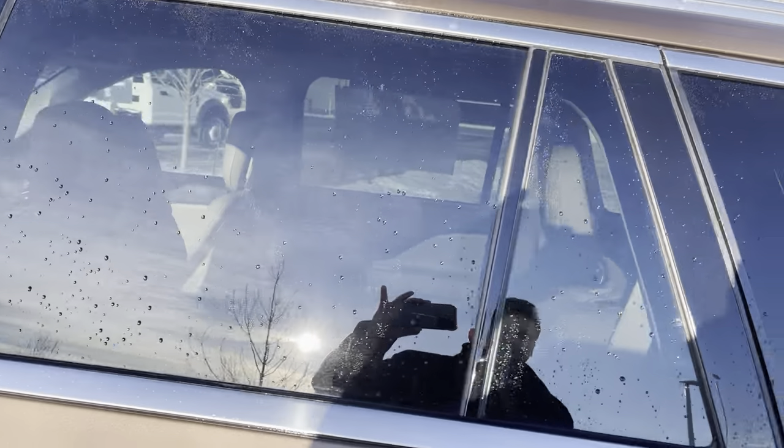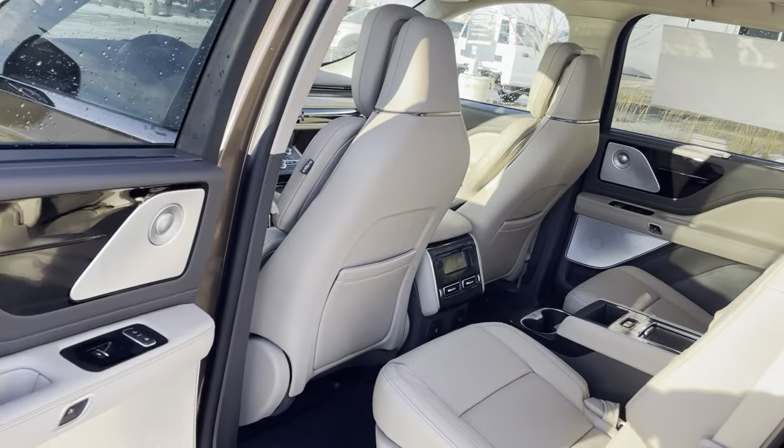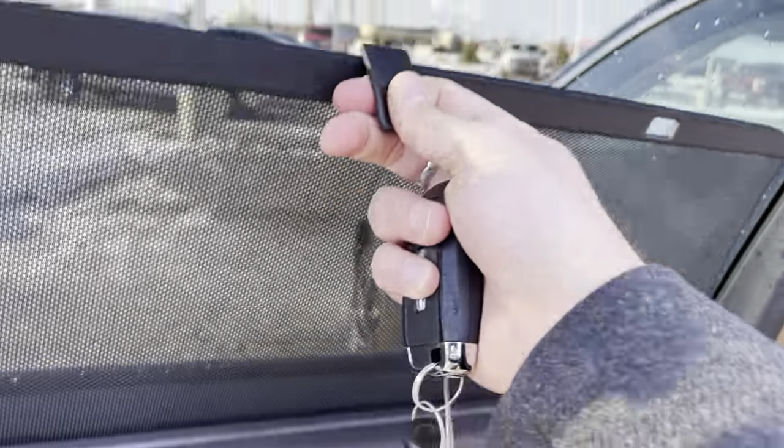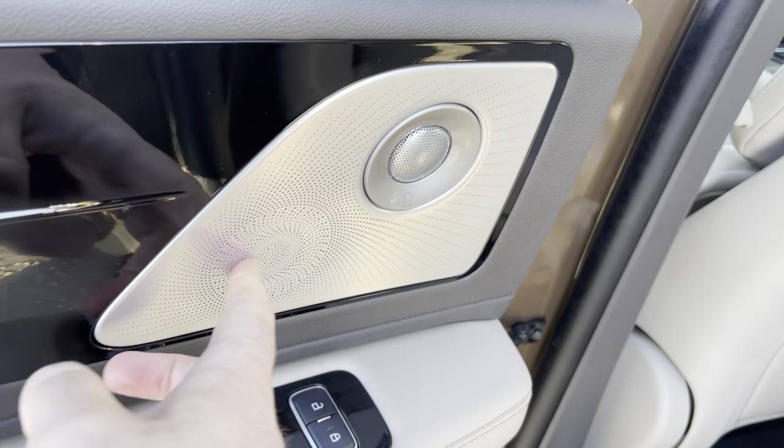On the back, it has tinted windows which look great. As we open up the doors, you'll see your first look at this beautiful interior. You do have sun shades in the back for your rear passengers, and the Revel stereo system speakers look great.